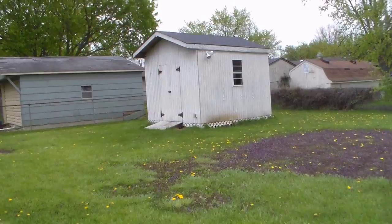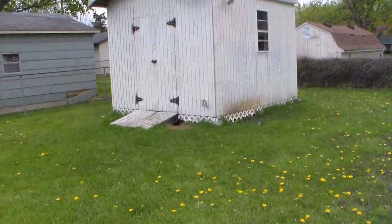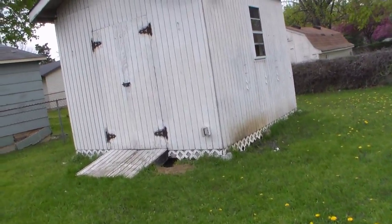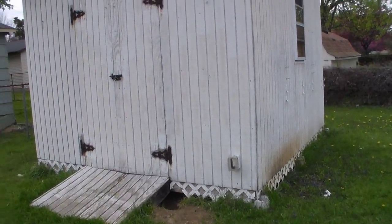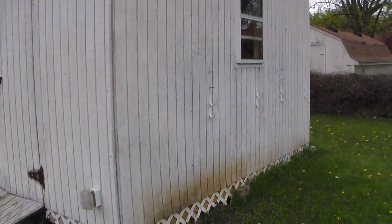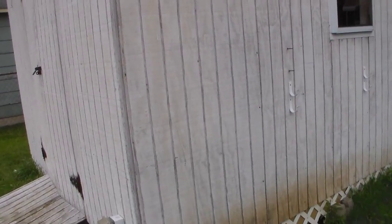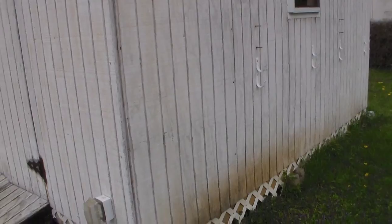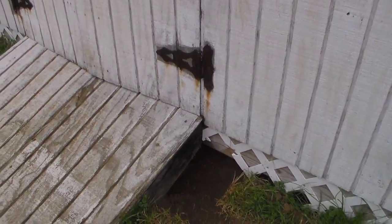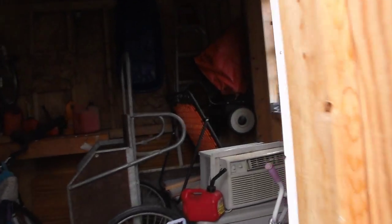We'll start here at the barn. I built this barn about five or six years ago when we moved in — I guess it's been seven or eight years ago. That was my first big construction project. It's not bad, it just holds my lawn mower and stuff. It needs to be painted and my dog found a hole to dig.